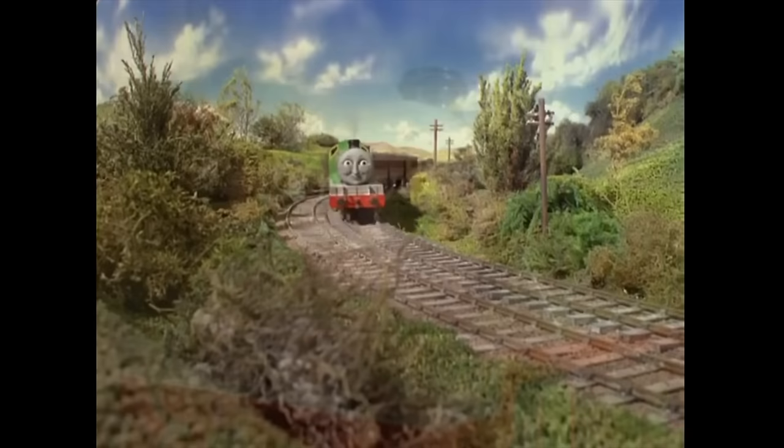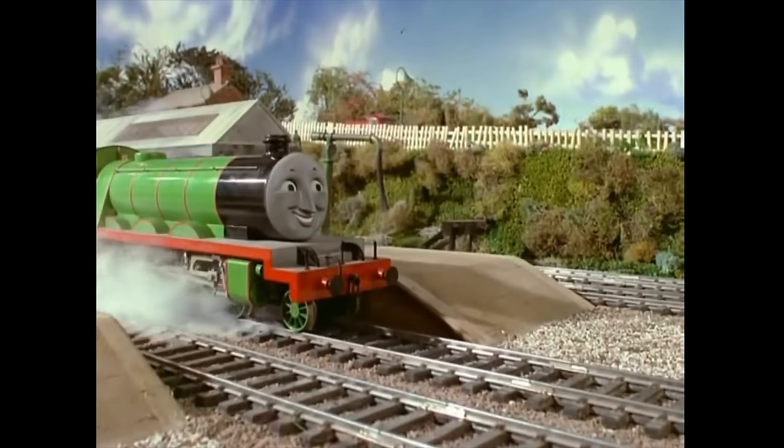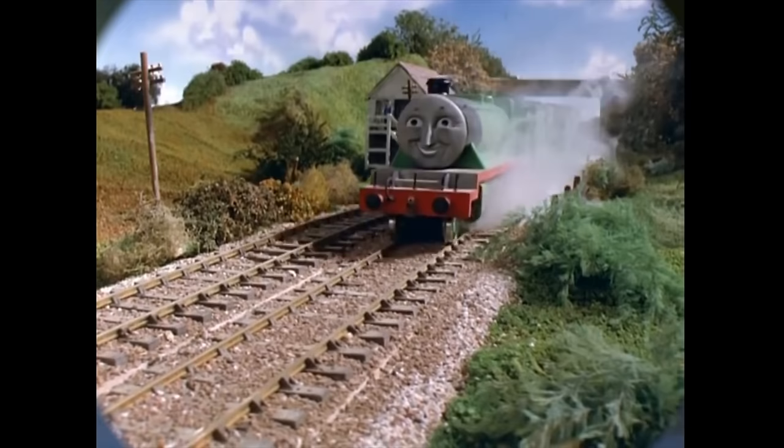So what are some of the jobs that Henry does on the island of Sodor? Henry is a mixed traffic engine, which means that he can pull both passenger trains and freight trains. One of Henry's favorite trains to pull is the Flying Kipper. But we'll talk about that a little later. For right now, let's take a closer look at the real life Henry.